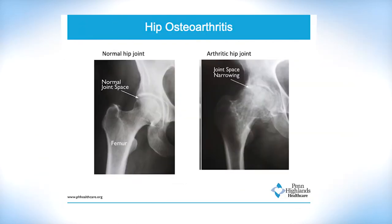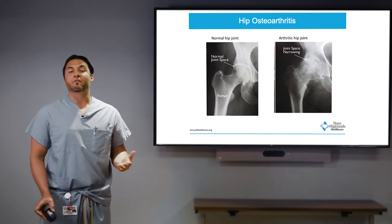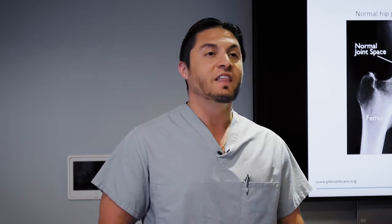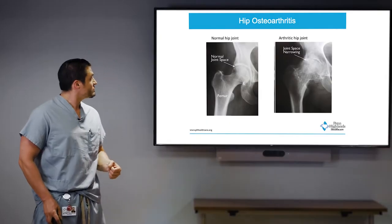The same thing happens in the hip and shoulder. With hip arthritis, you see space between the bones in a healthy joint, and then a dramatic difference in the arthritic image. Patients tell me that especially as it gets this bad, every time they take a step or get in and out of bed, it's popping, clicking, and grinding — because the cartilage is worn away and the bone is grinding on bone.